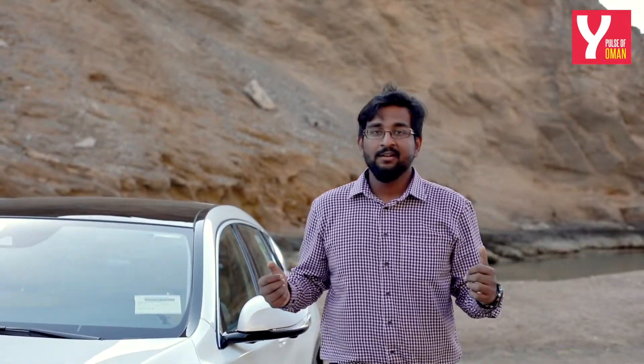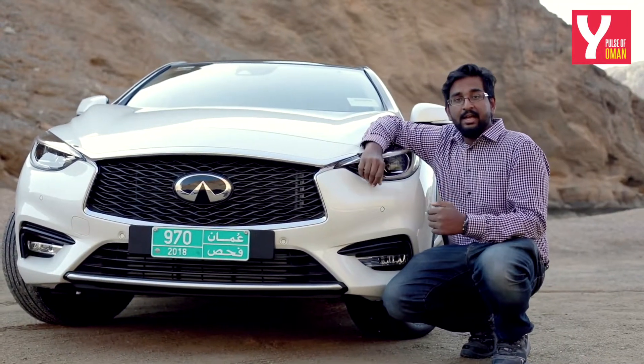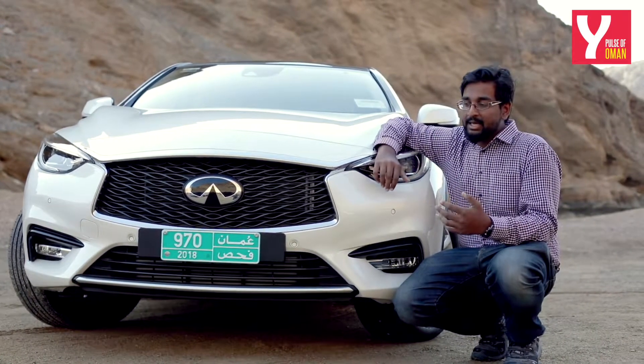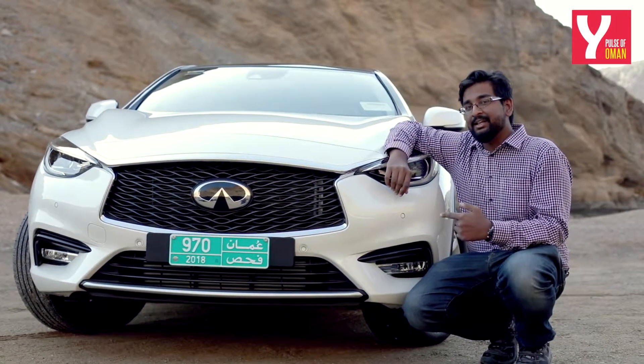Ladies and gentlemen, you join me here at the beautiful beach of Bandar al-Khiran for the latest edition of First Ride. Luxury car maker Infiniti has been hitting the ball out of the park with its new range of vehicles — the Q60, Q50 and the QX80. But the car I have the keys to this week is the Q30, the baby hatchback in the lineup.